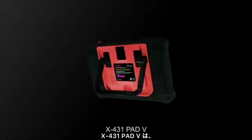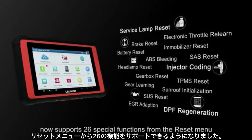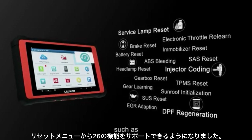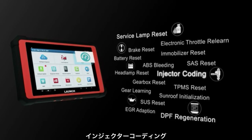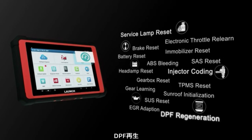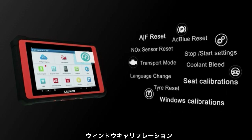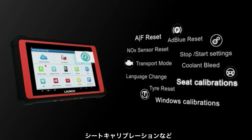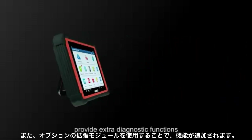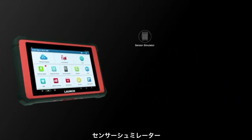The X431 PAT 5 now supports 26 special functions from the reset menu, such as service lamp reset, injector coding, DPF regeneration, AFS reset, windows calibration, and seat calibration.